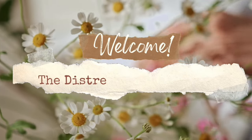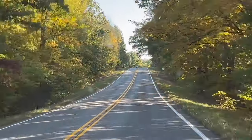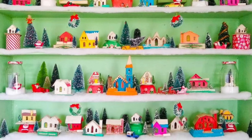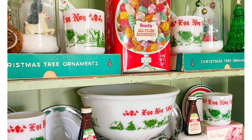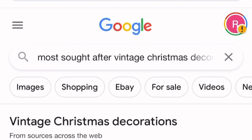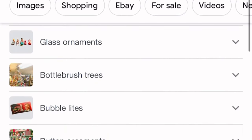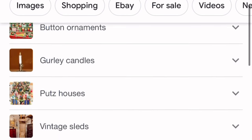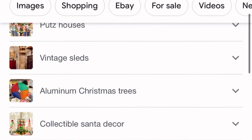Welcome back to the Distressed Princess. I'm Rhonda and in today's video I've hit the road and I'm on the hunt for vintage Christmas decorations. I went to three great antique stores on the hunt for the most sought-after retro vintage Christmas. I found a list on Google of all the things to look for, so come along for the vintage Christmas scavenger hunt and we'll see how many we can find.